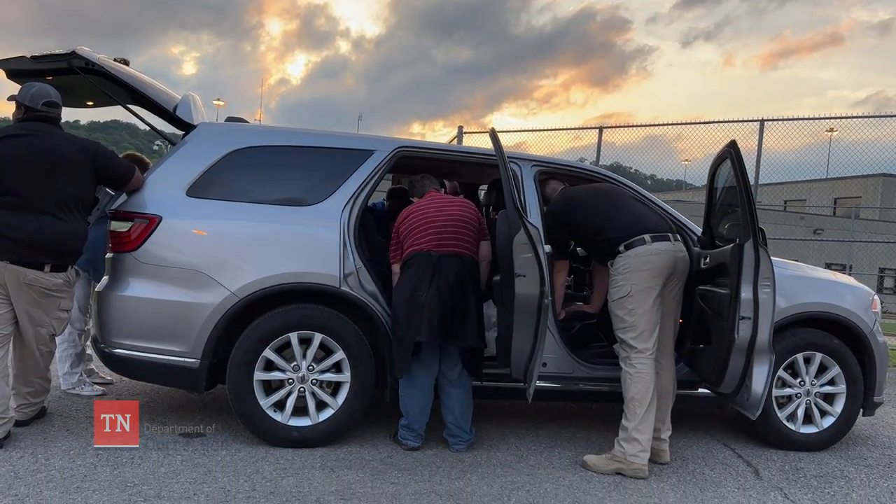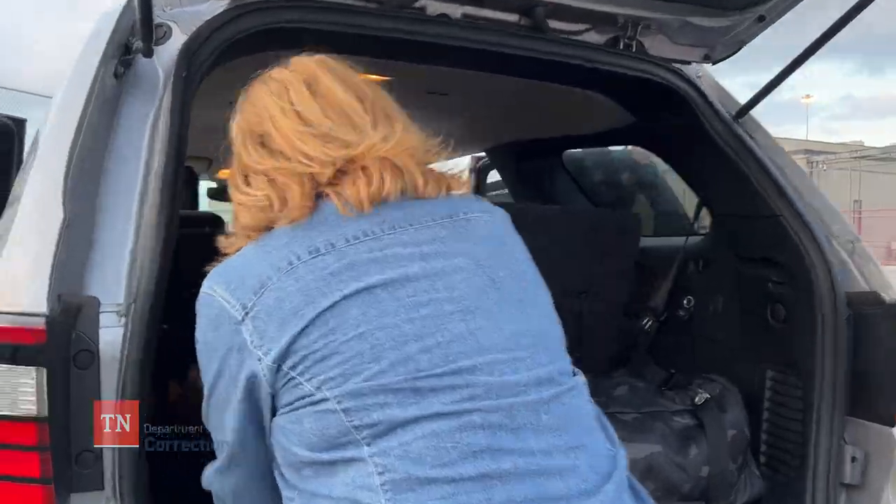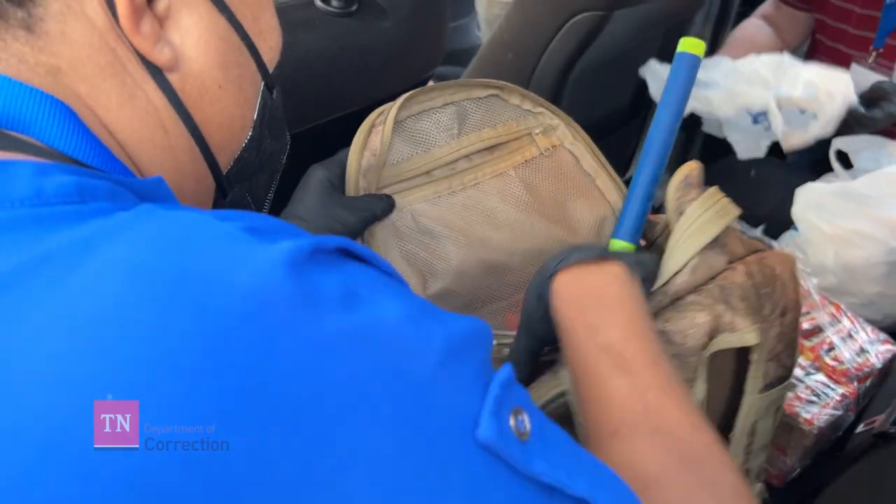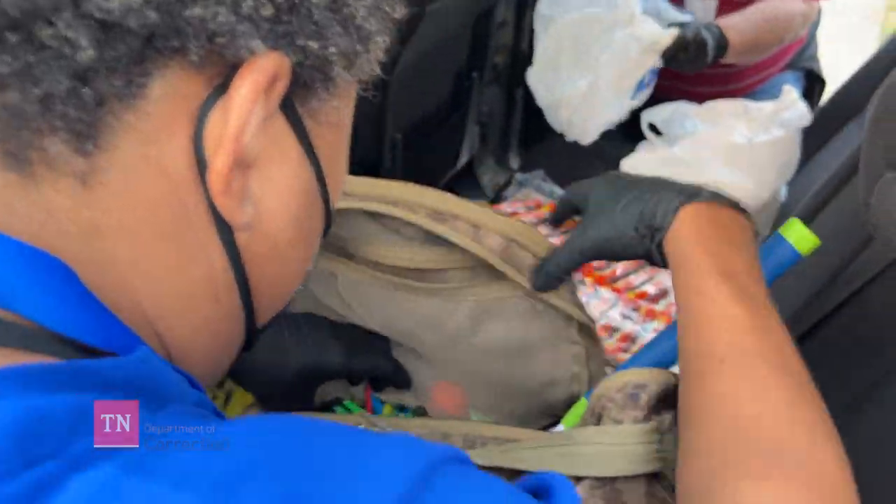We witnessed a vehicle search by K-9 Officer Argo and his handler. I didn't get any footage of them, but we also got the opportunity to search the vehicle on our own, which was very, very engaging.